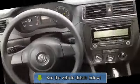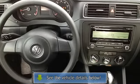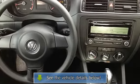Driver door bin, driver vanity mirror, front reading lights, illuminated entry, outside.